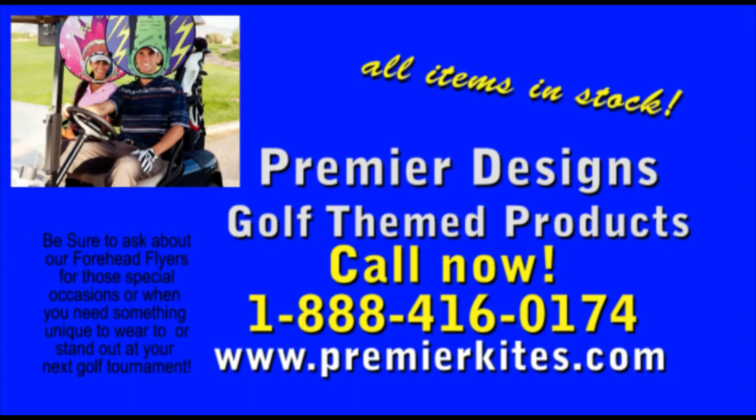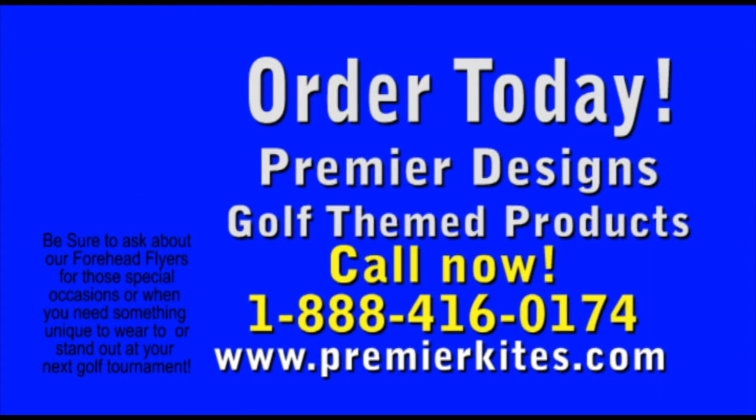Be sure to ask about our amazing line of four-head flyers for those special occasions. Call 1-888-416-0174. Our operators are standing by — call us today.